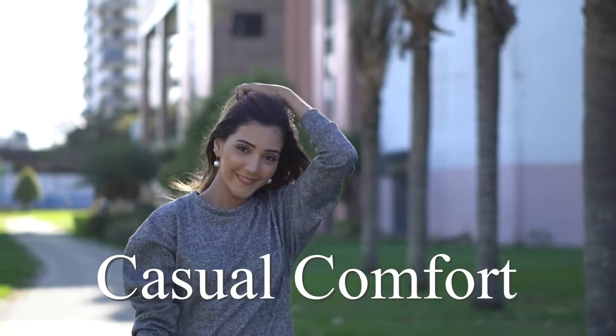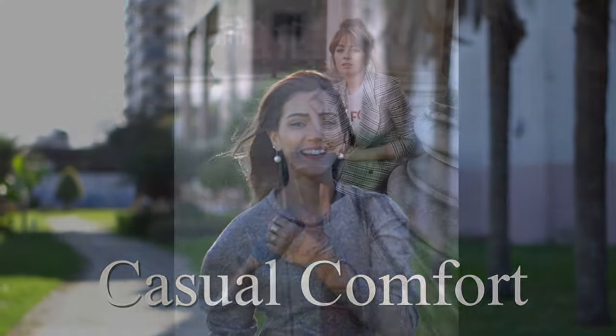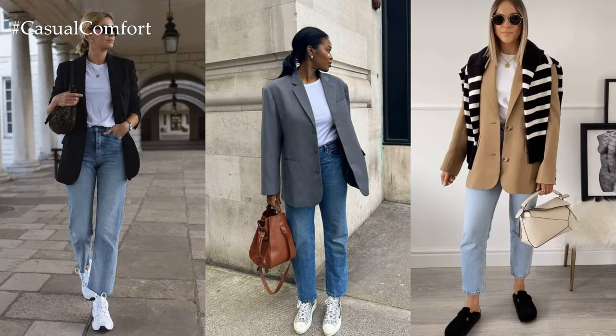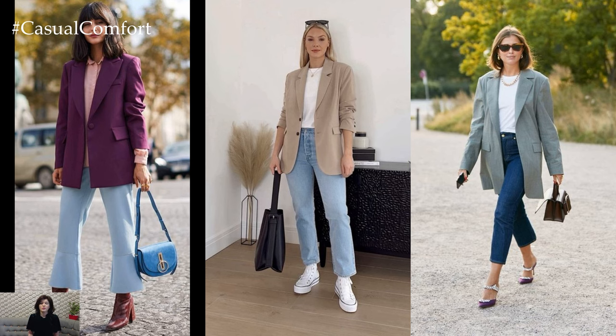Welcome to the Casual Comfort Channel where you will learn a lot of interesting and useful things for yourself. A blazer and jeans outfit strikes the perfect balance between sophistication and casual chic, making it a versatile and timeless ensemble suitable for various occasions.